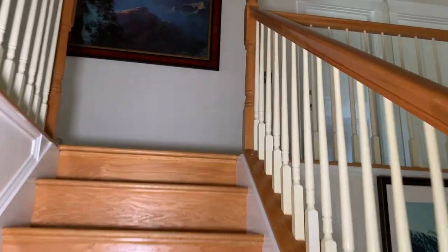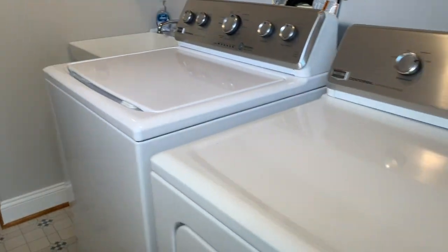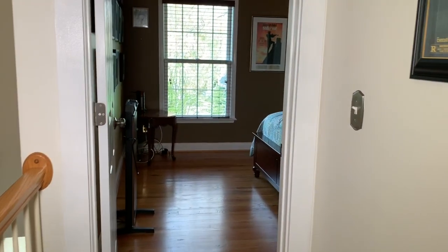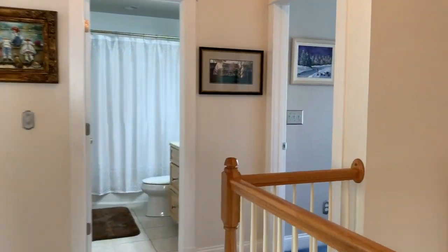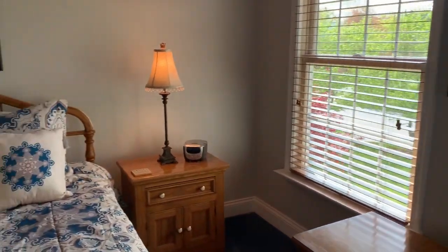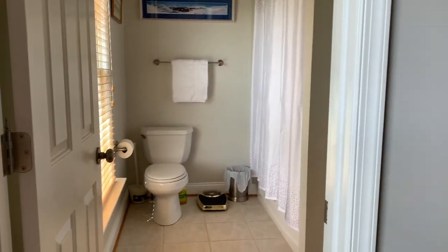Let's check out the bedrooms upstairs. A convenient laundry room. First bedroom upstairs with huge closets and storage space above the closets. Second bedroom upstairs with huge closets, more storage space above, and an ensuite bathroom.